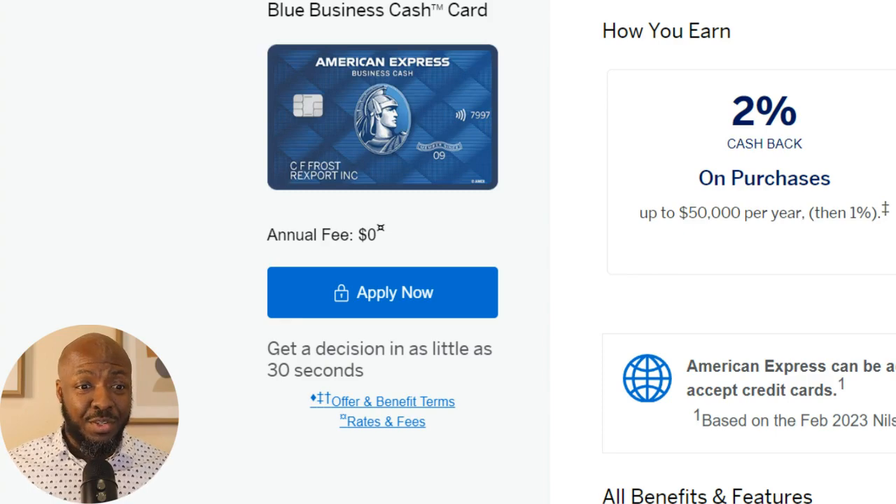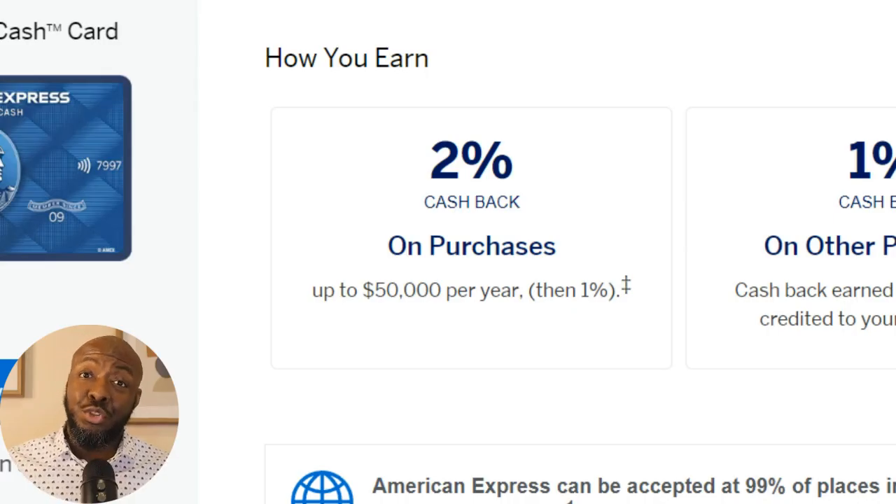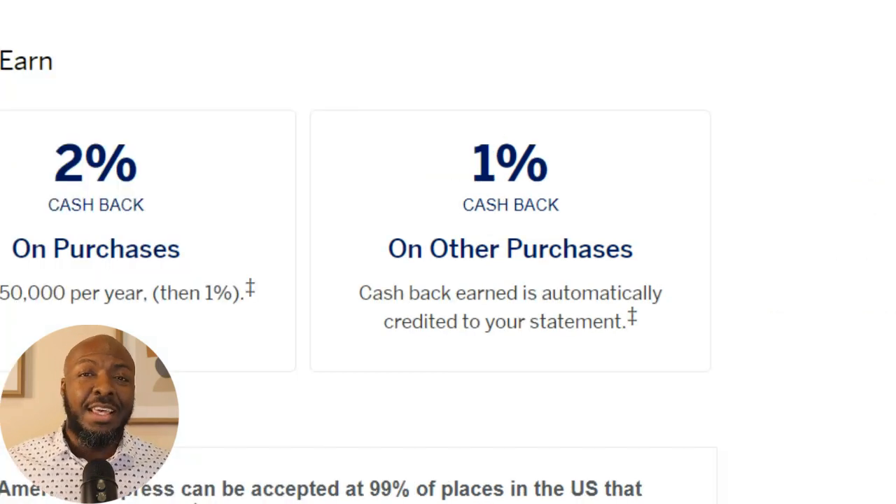Also with this card, there is no annual fee, so you don't have to worry about that. That makes this card very beneficial with that 12 months of no interest, the statement credit, and no annual fee. When we look at the actual rewards, you get 2% cash back on all purchases, pretty much up to $50,000. Once you get past that $50,000, everything goes to 1% after that.